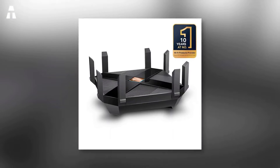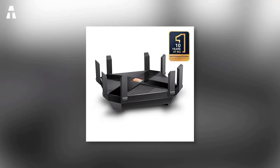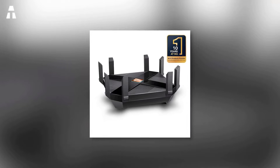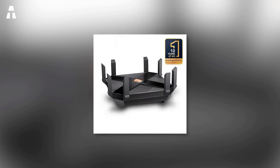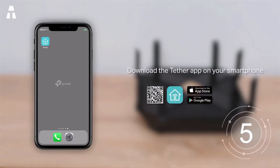Thanks to its various technologies, you'll enjoy up to four times the throughput available on standard routers. Regardless of the area, network quality will remain good. The device also offers wide Wi-Fi coverage thanks to its 8 gigabit LAN ports, letting you make the most of your high-speed internet connection.